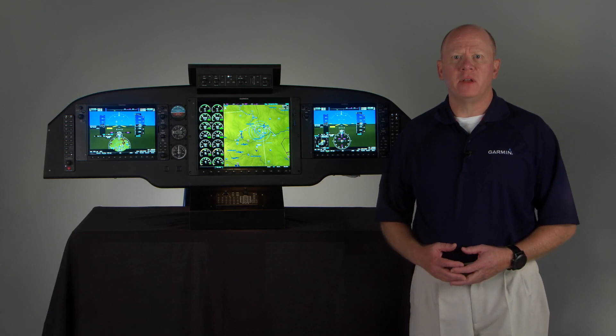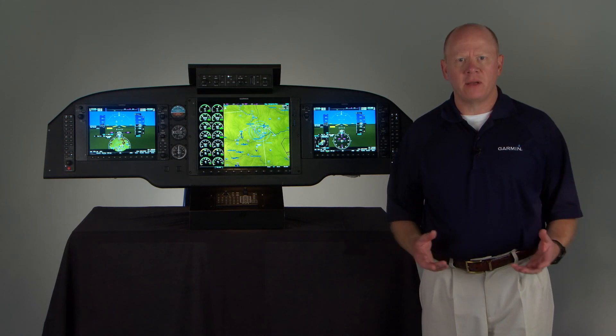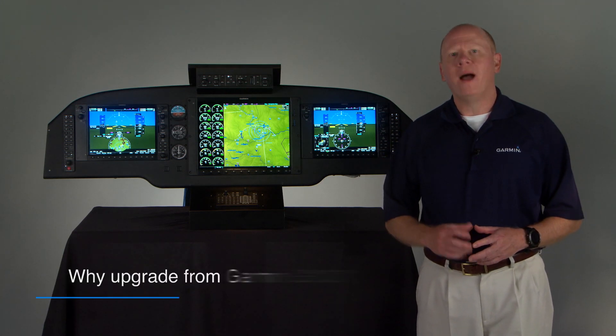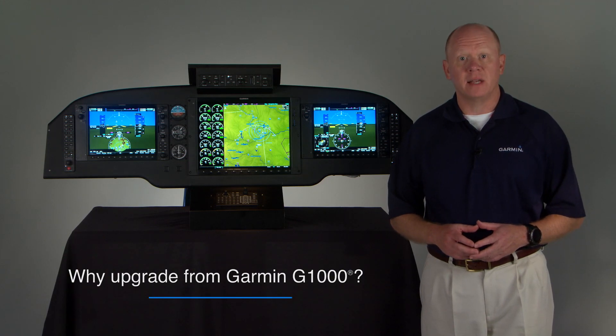Hi, I'm Scott with the Garmin Aviation Team, and in this video, we ask the question that a lot of Beechcraft King Air owners are asking us now: if I've already updated my King Air to Garmin G1000, why should I consider another upgrade to the latest Garmin G1000 NXI system?